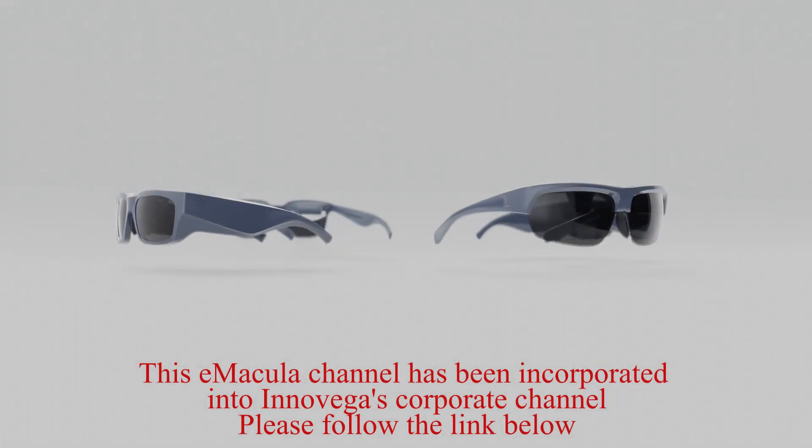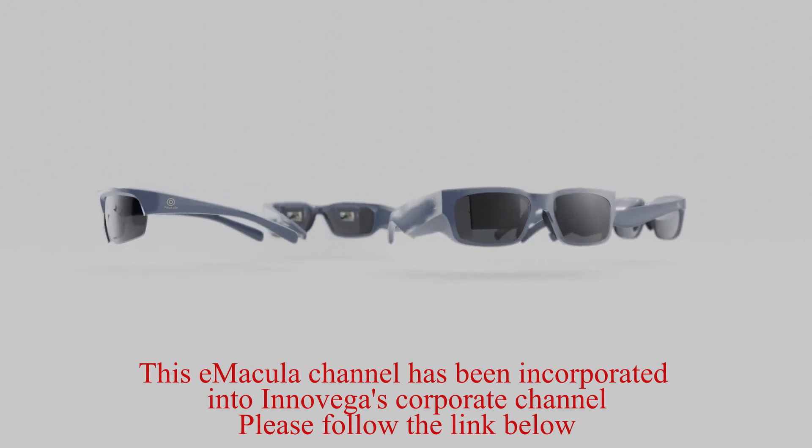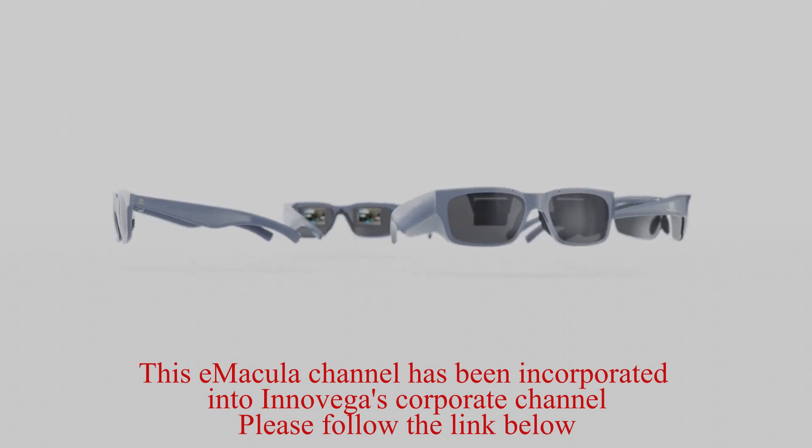Innavega understood the world needed a human-friendly digital interface without any trade-offs. That is why they created Immacula, a stylish, lightweight and discreet digital display eyewear solution.